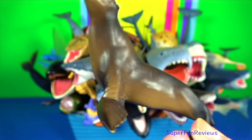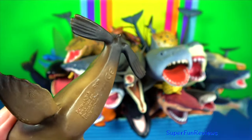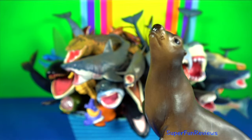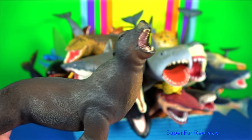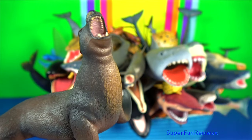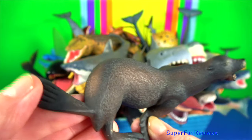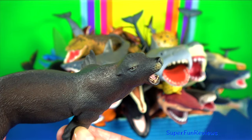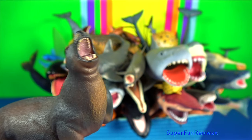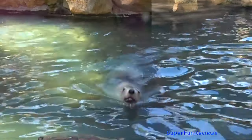Sea lion — they are generally found living along the coastlines. They are pinnipeds characterised by external ear flaps, long foreflippers and the ability to walk on all fours, short thick hair and a big chest and belly. They are related to walruses and seals. The largest sea lion is Steller's sea lion, which can weigh up to 1000 kilograms.